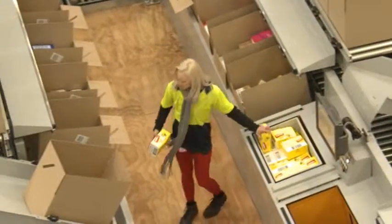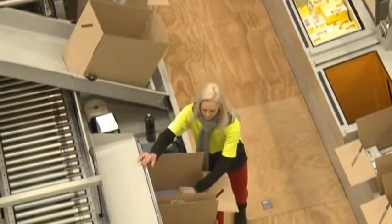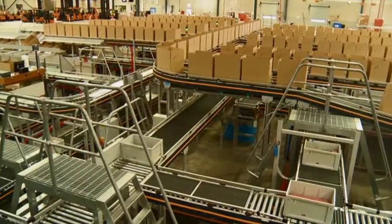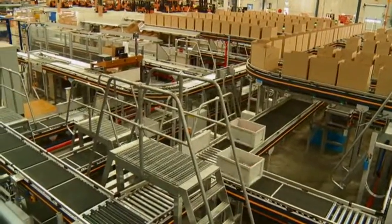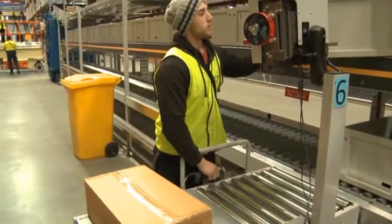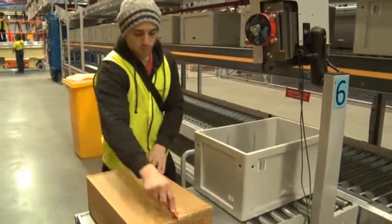Once the tote has been picked for that individual key code, if there is stock still available it may send that tote to another pick station requiring that unit. If it isn't needed and there is still stock, it will be sent back to the multi-shuttle for storage waiting to be called again. If it is empty, it will be sent out to our repack area so they can reuse the tote.